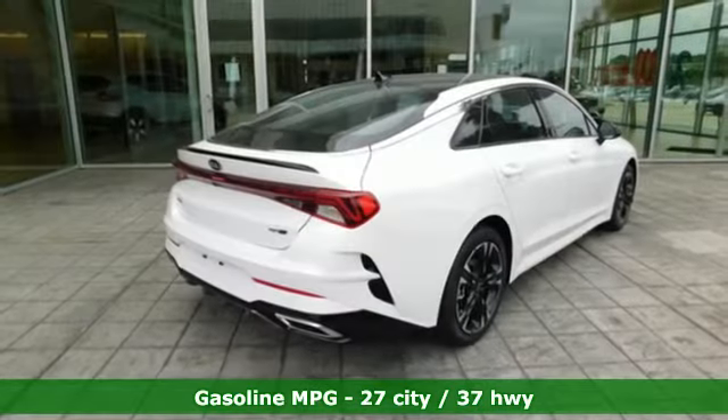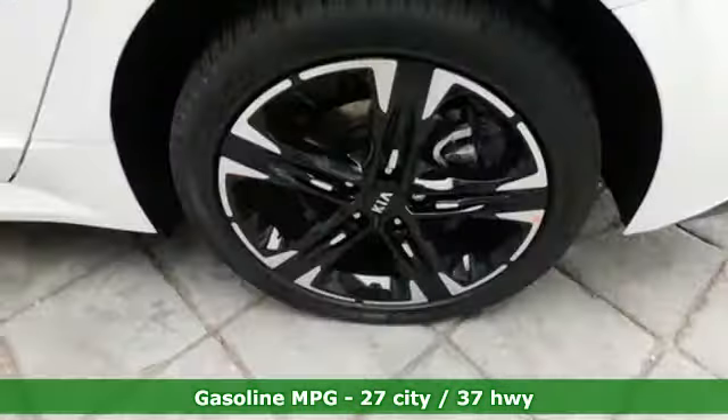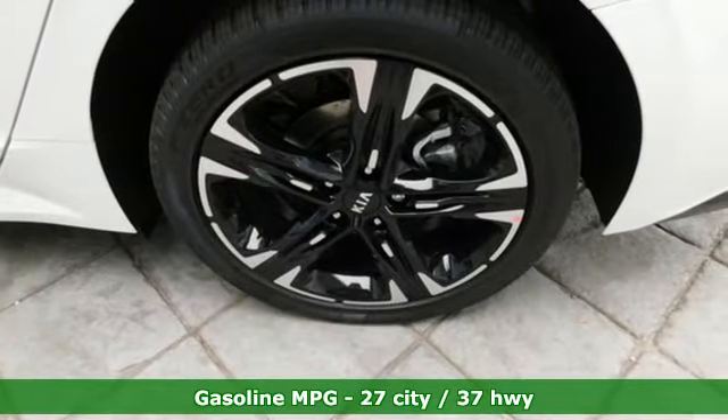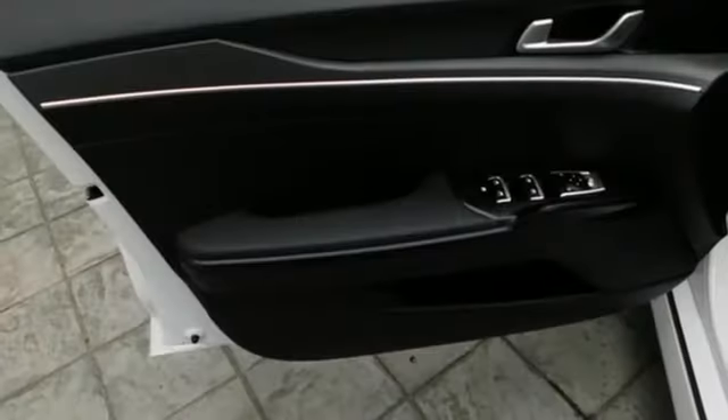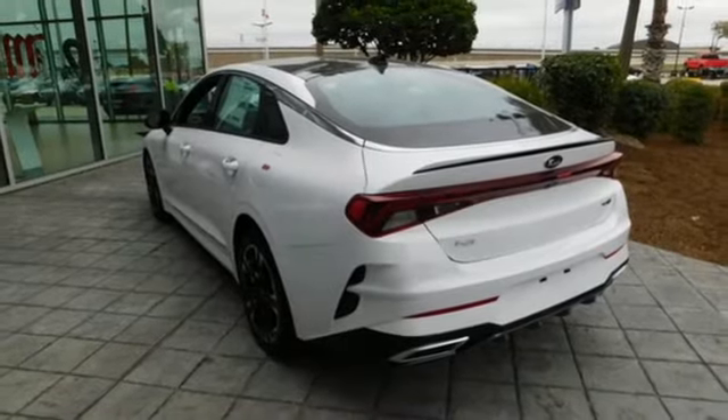Streaming audio, inductive device charging, dual zone climate control, doors and push button start proximity key, manual tilting steering column, intercooled turbo inline four cylinder engine, hands-free liftgate, gas pressurized shocks, and LED low and high beam headlights.